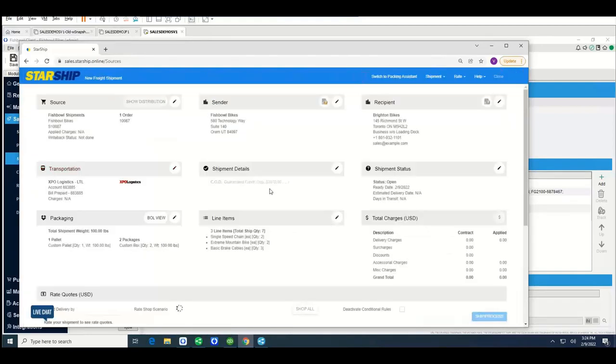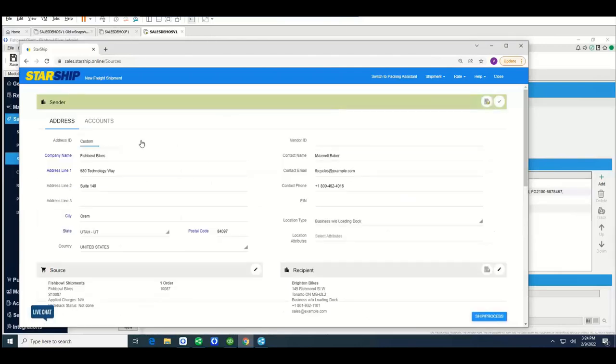Once you bring the order in, everything comes in on one page — no scrolling through multiple tabs. You have your order number to verify you're working with the correct order, and then the ship-from and ship-to sections. The ship-from defaults to your location, but Starship has the capability to set up various sender IDs reflecting different ship-from addresses. We have quite a few customers who drop ship and want to reflect a different ship-from address. You can map from Fishbowl the correct ship-from address, or as a user, select a different address from the dropdown that's previously saved.